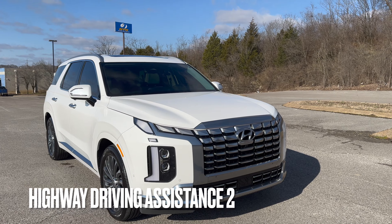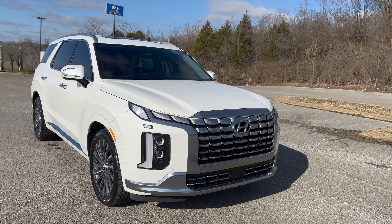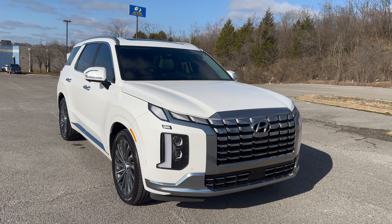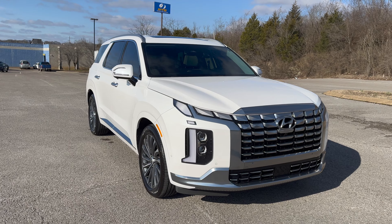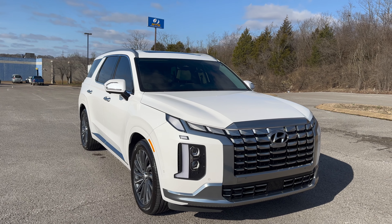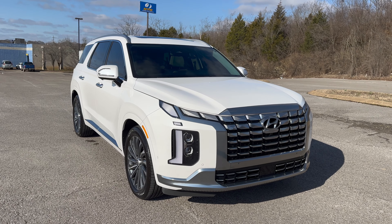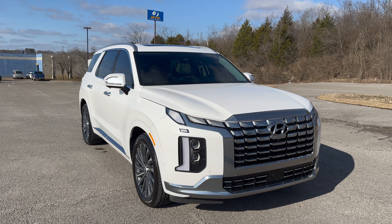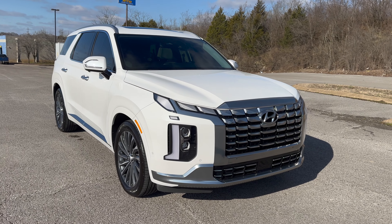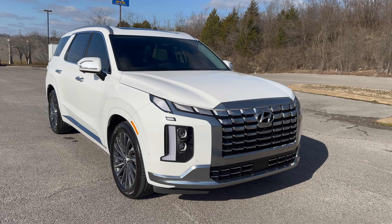Another thing I want to mention is the Highway Driving Assistance 2 — that's the new version from Hyundai for these year models. That's one of my favorite features, honestly. Once you get on the highway with those long straight roads, it's a killer if you don't have it. I've gotten spoiled by this car's driving assistance on long trips and I probably couldn't go without it now. Just be careful on curves — you can't trust it a hundred percent, but it's great for traffic jams.